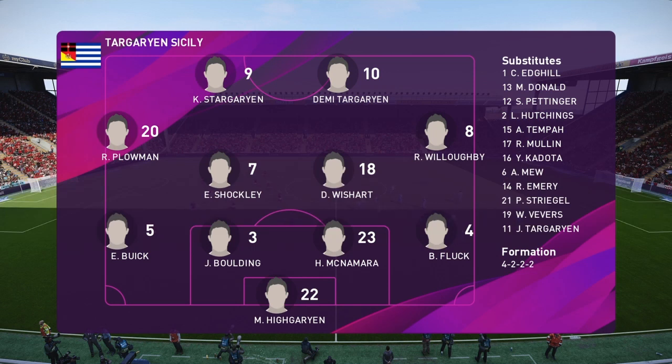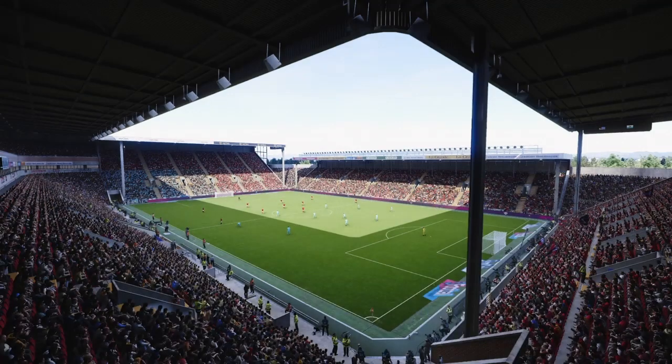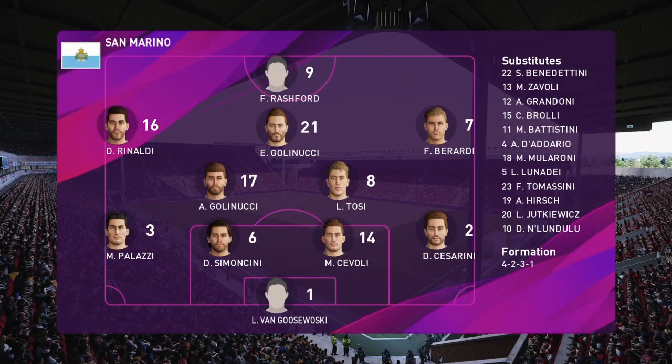This is the lineup we've been given — how do you read it, Jim? I think it gets a terrible raw deal these days. It's deemed old-fashioned, outdated, but in truth, with the right personnel it works just as well as any other system or formation. Success can still be had with it, and teams are still winning big trophies with exactly this setup.